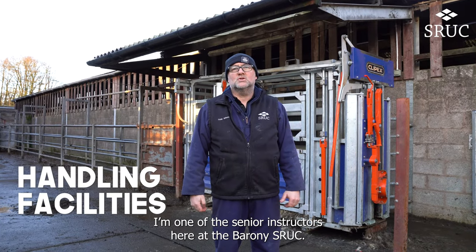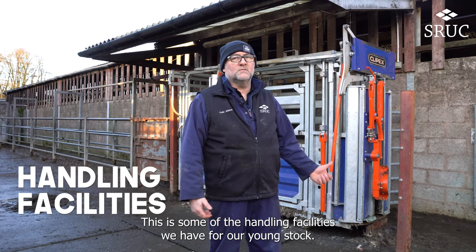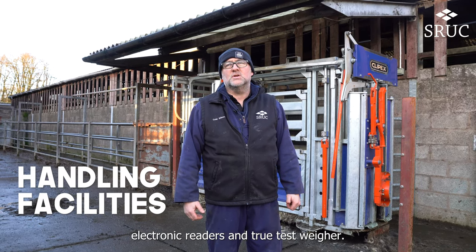My name is Colin Wilson, I'm one of the senior instructors here at the Barony SRUC. This is some of the handling facilities we have for our young stock. We've just recently reinvested in a new crush, electronic readers and two test wear.